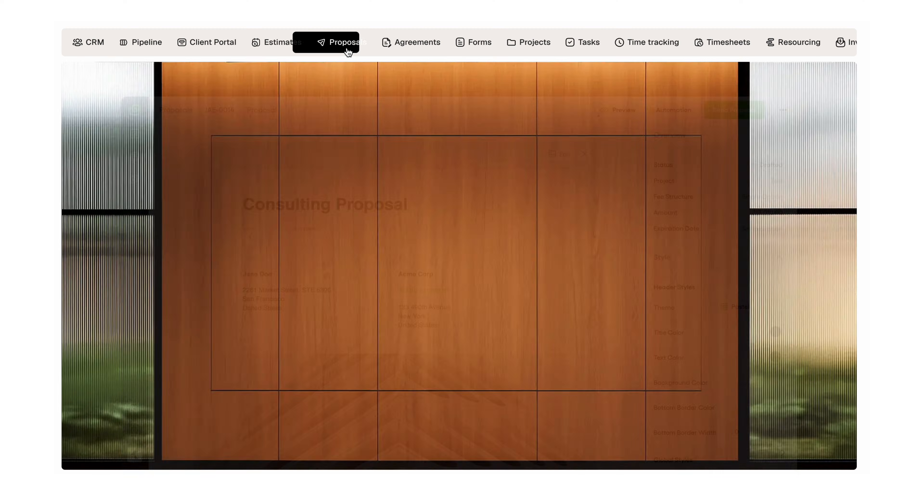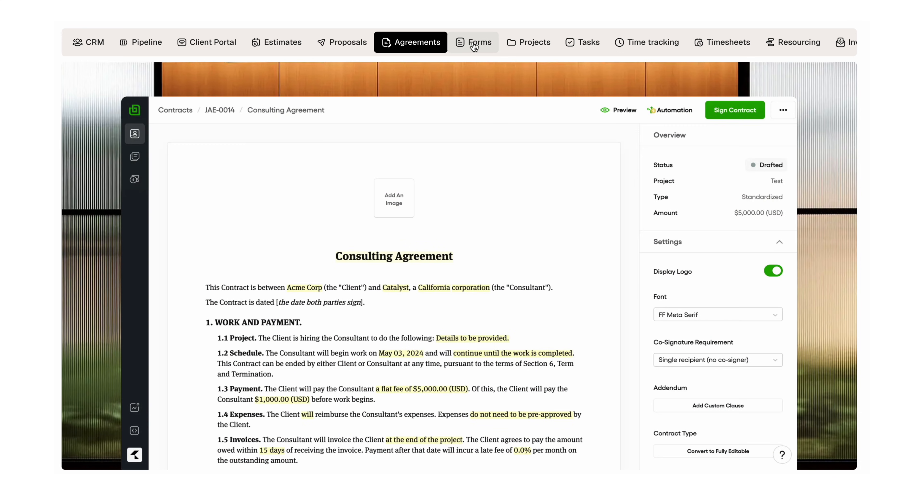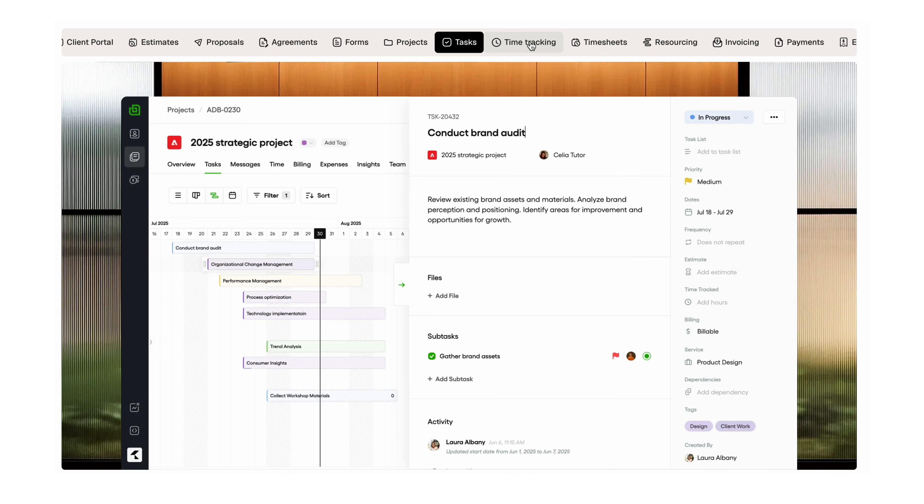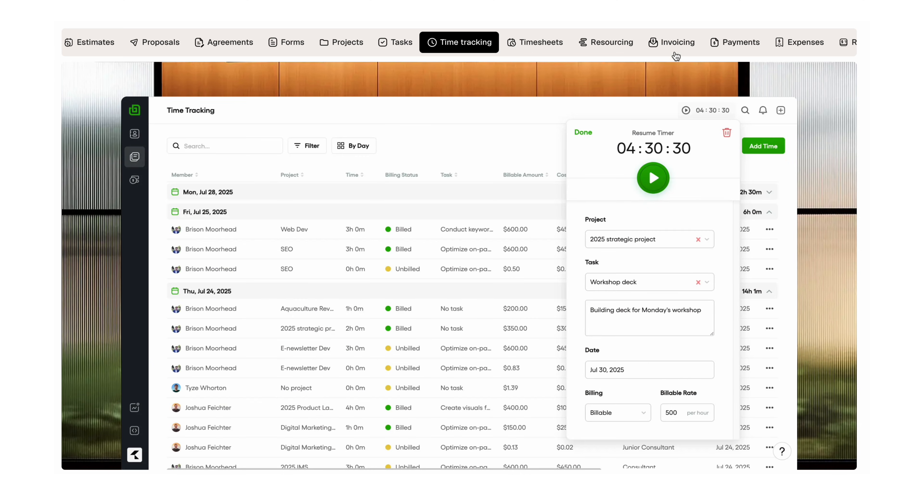Hello Bonsai pretty much does everything you need to run a business: proposals, contracts, e-signatures, invoicing, auto billing, onboarding forms, time tracking, client portal, project management, expense reports, and tons more. So if you have this tool, you don't need to pay a secretary or an assistant to manage all the logistics of the day-to-day. And almost everything can be either automated or templatized so you don't have to do much on your own.